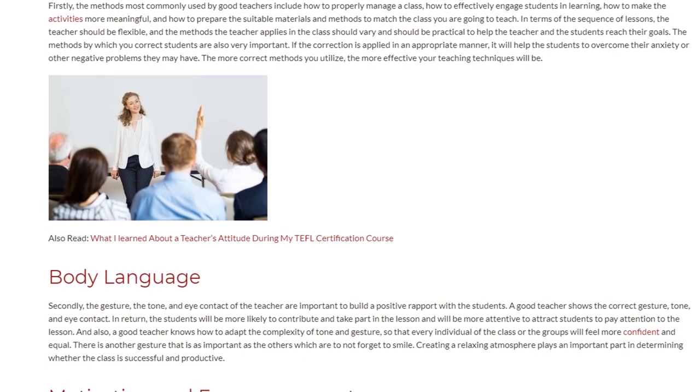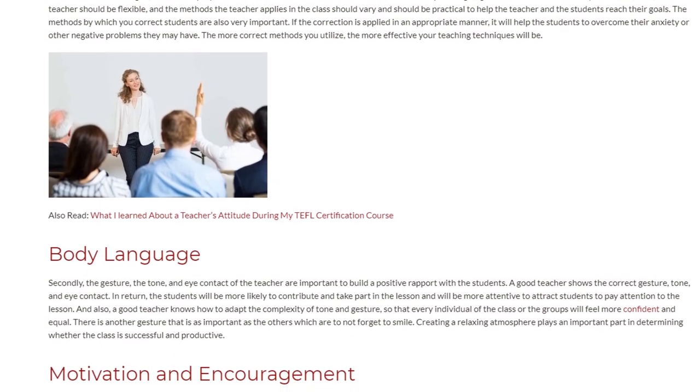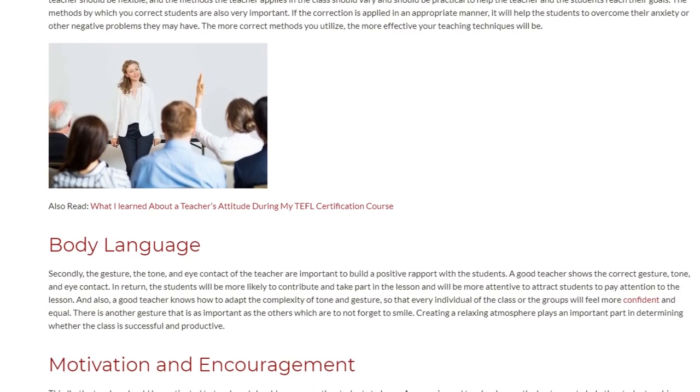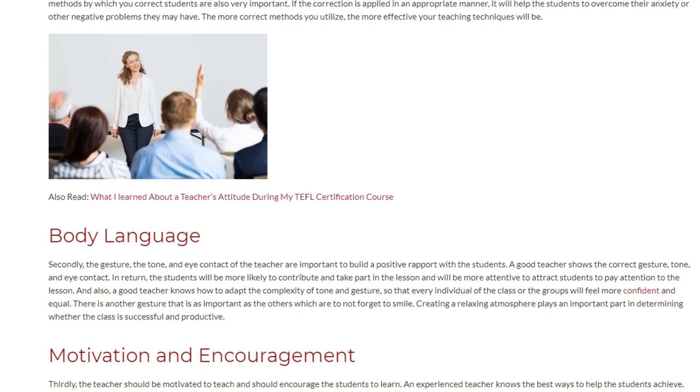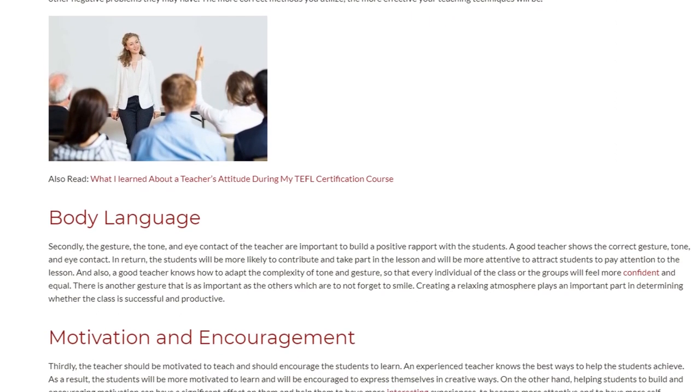A good teacher shows the correct gesture, tone, and eye contact. In return, the students will be more likely to contribute and take part in the lesson and will be more attentive, which helps attract students to pay attention to the lesson.